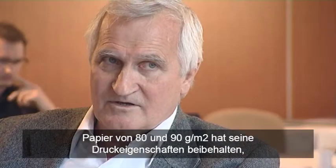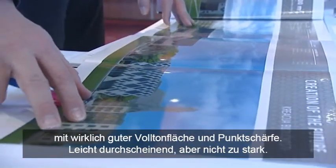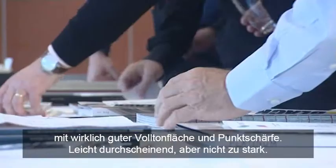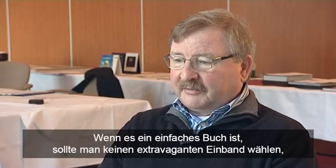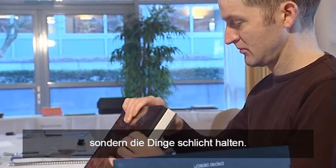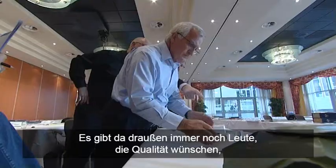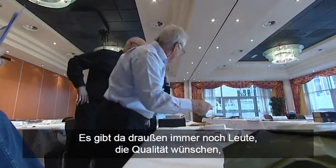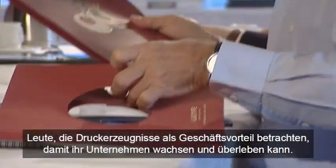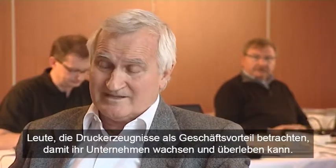80 GSM and 90 GSM were still holding their print characteristics, showing a really good solid and a really good dot, with some show-through, but not an amazing amount. If it's a simple book, don't go for an extraordinary binding — just keep it simple. But there are still people out there who want quality, who look at print as an advantage to their business, to make their business grow and survive.